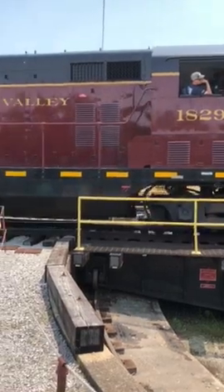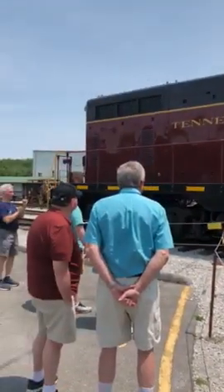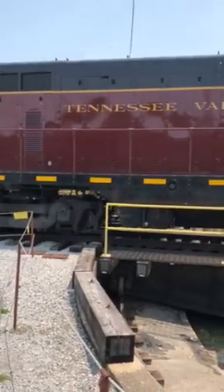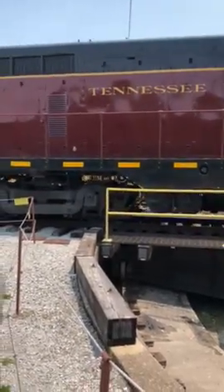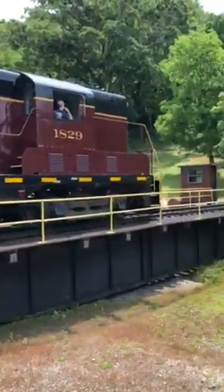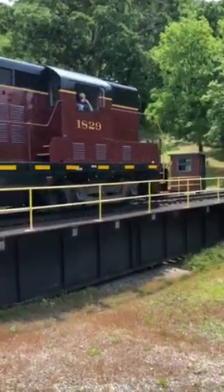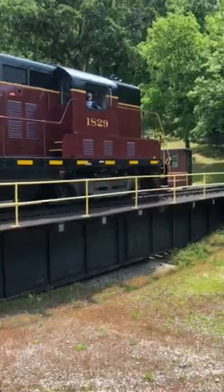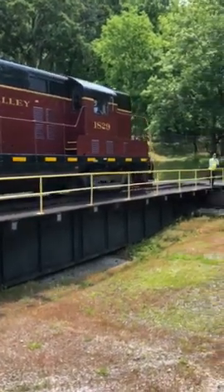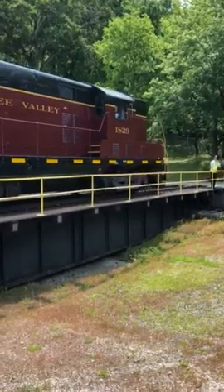This locomotive was manufactured in 1951 and was sold to the US Army. When the US Army was finished with it, they sold it to us for $250. They put time, effort, love, and materials into this, and it is a very consistent-running locomotive that we use on a daily basis.